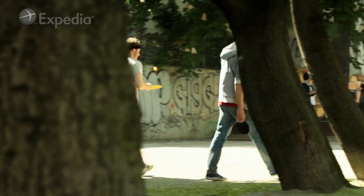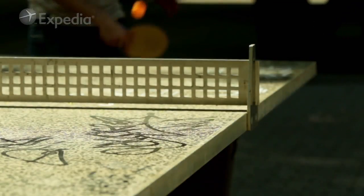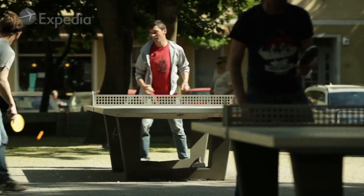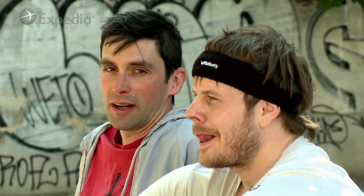They have three of my favorite concrete ping-pong tables there. How many outdoor tables are there in Berlin? Up to 700 about? We have no idea because they're everywhere.